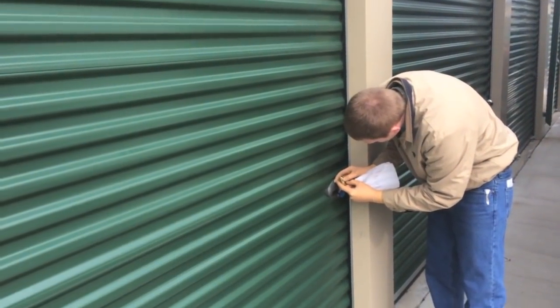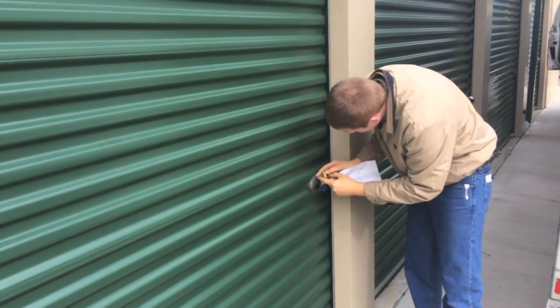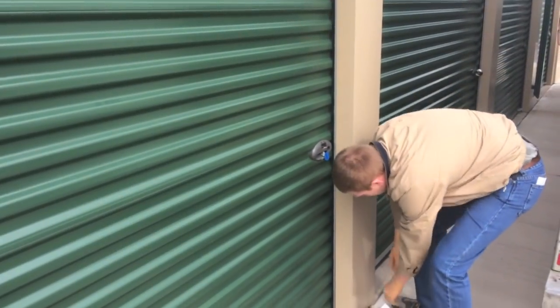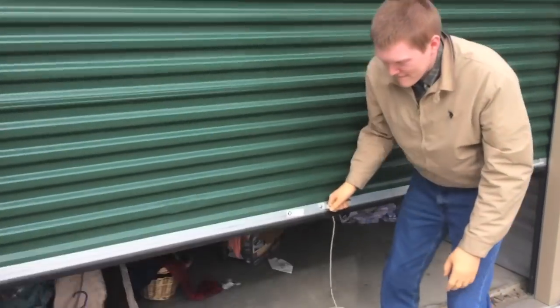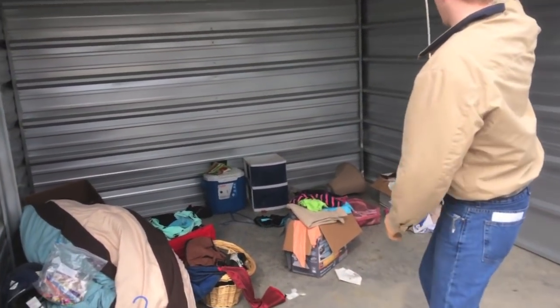Locker number two. It's going to be a better one. Slightly. Not a whole lot better. Alright, let's clean this out quick.